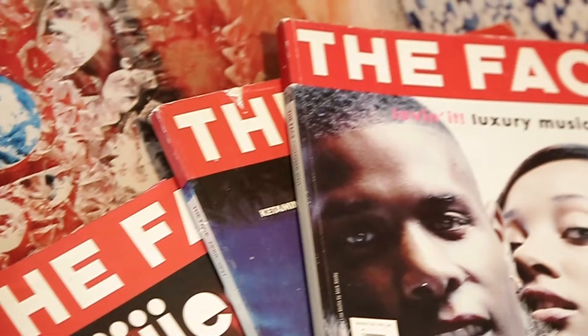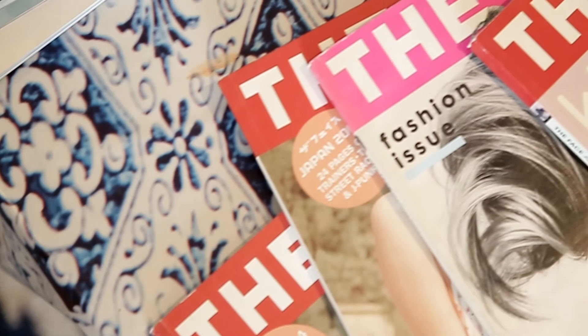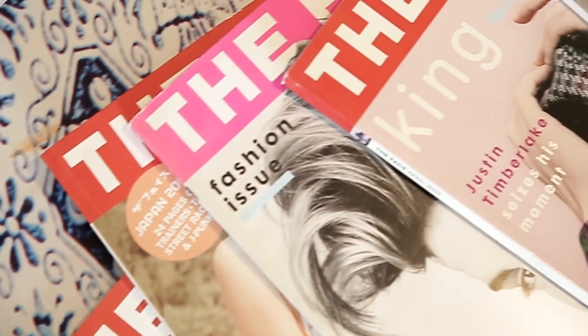When I was a teenager, it was The Face — but that magazine doesn't exist anymore. I think it's 032C now.